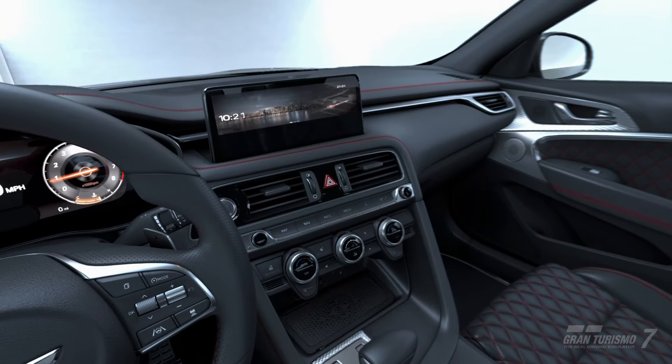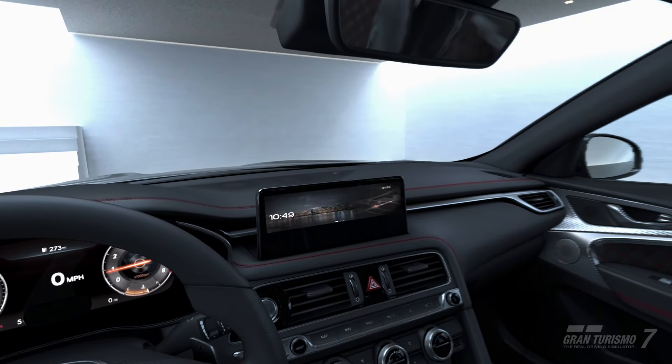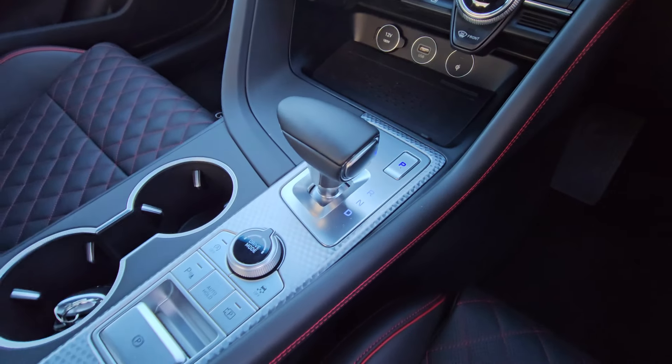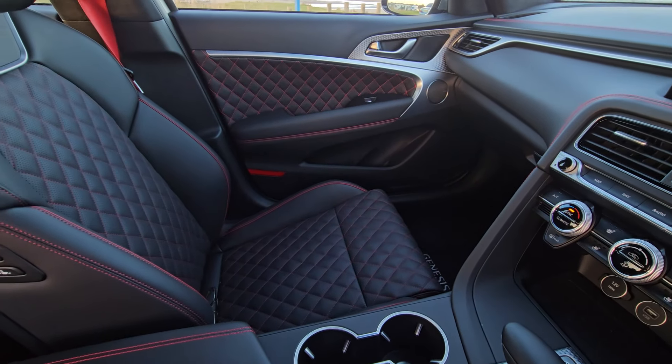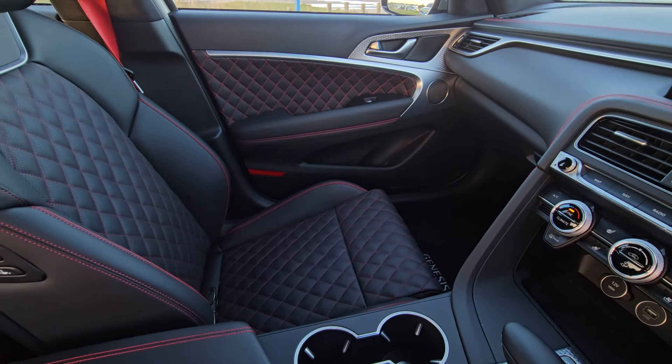As you can see from both the in-game shots and the real thing, the interior of the G70 is a fantastic place to be. With quilted leather and diamond knurled switchgear, we did about 800 miles in this car over three days and it was a treat.